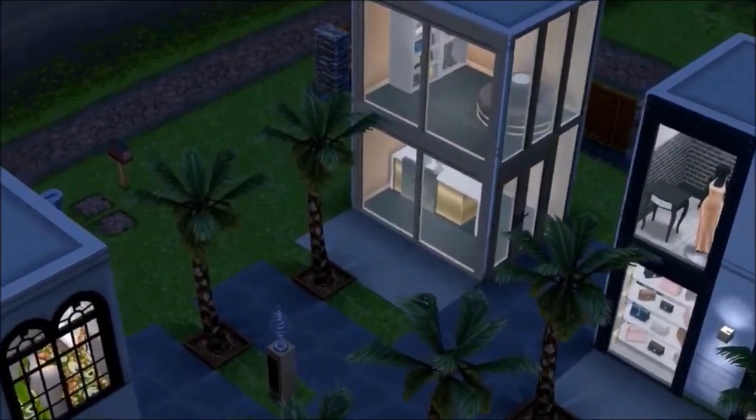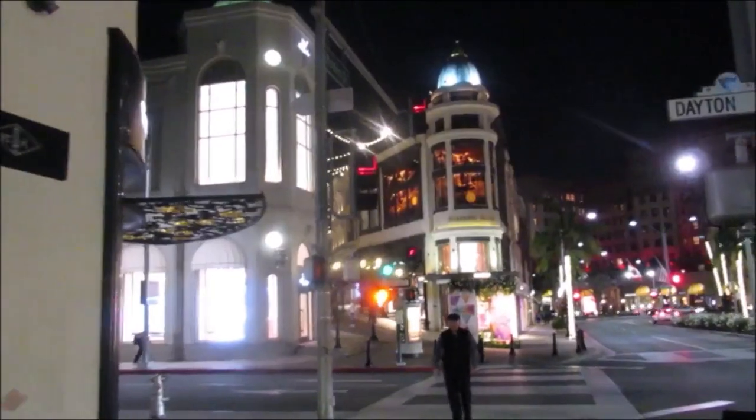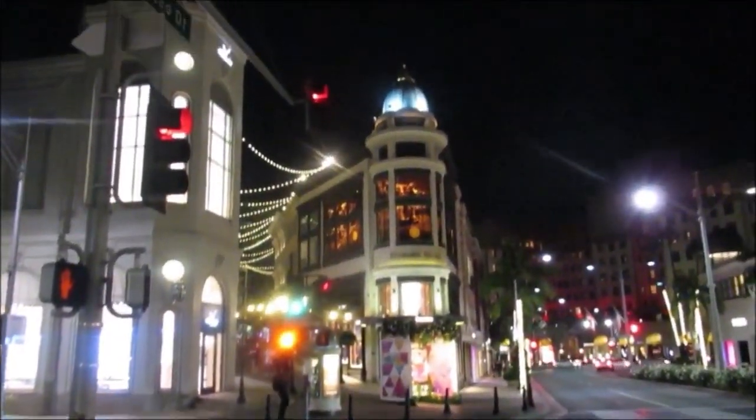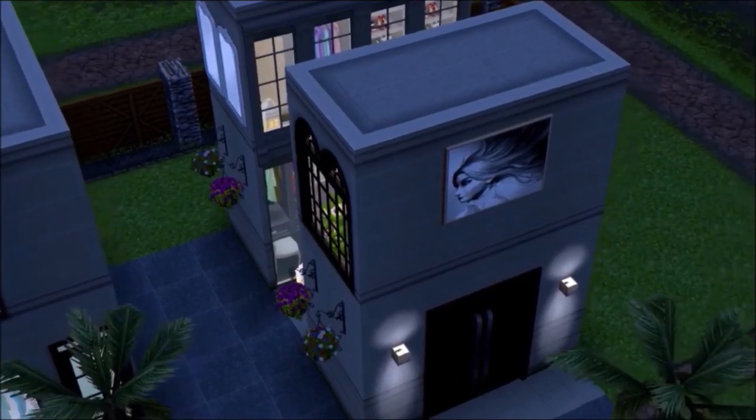I'm going to be doing some comparisons of the real Rodeo Drive and what I did in the game. Of course it won't look exactly the same because of limitations in the game, but over here that is the Louis Vuitton store on Rodeo Drive. The real one is a lot bigger and nicer, but I did the best I could. Rodeo Drive has a nice mix of European-inspired architecture — a little Parisian, a little Venetian — it's just a gorgeous place.